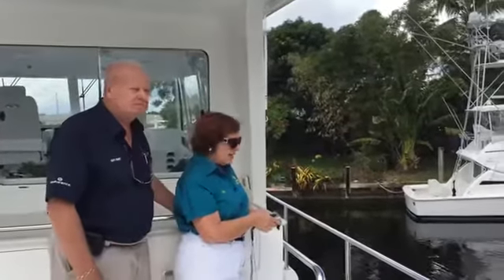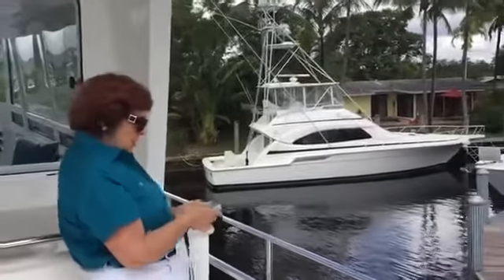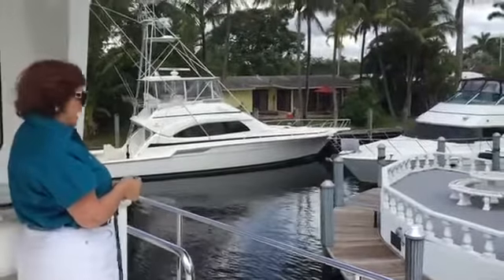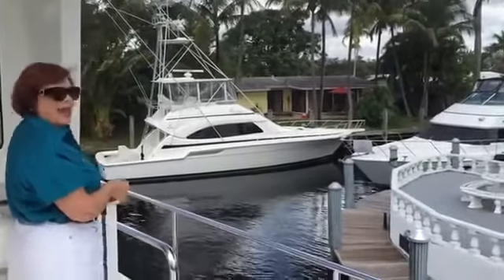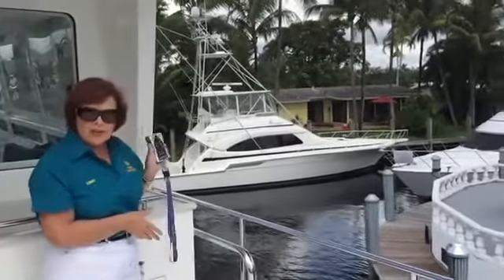Now what I'm doing is lining up with the dock. I can put the boat in reverse, I can put it in forward, I can make it go to the left, to the right, I can turn it — I can do anything I want with my handy dandy little yacht controller.